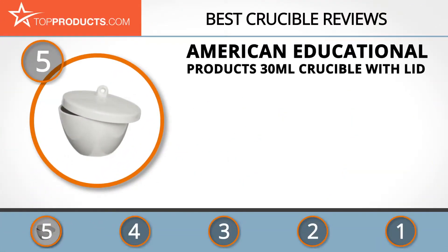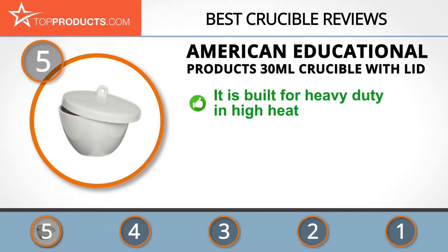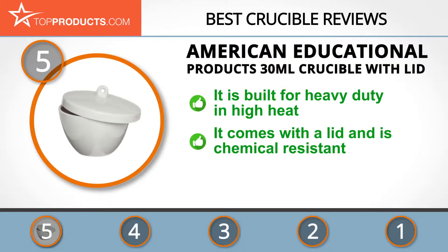At number five is the American Educational Products 30 milliliter crucible with lid, chosen not only for its features but also for its budget-friendly price tag. At American Educational Products, diversity is everything, and the company strives to offer customers a wide range of products for different needs.